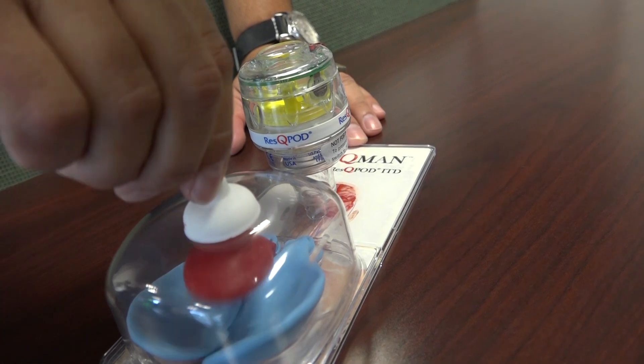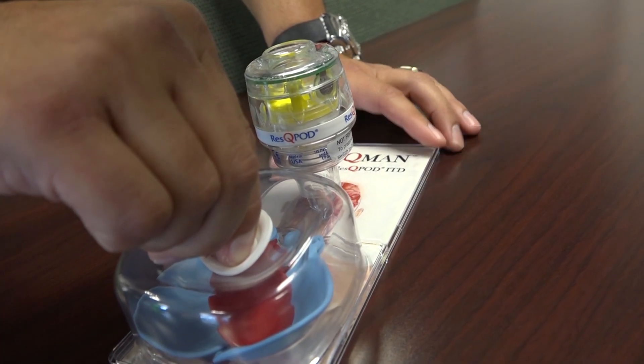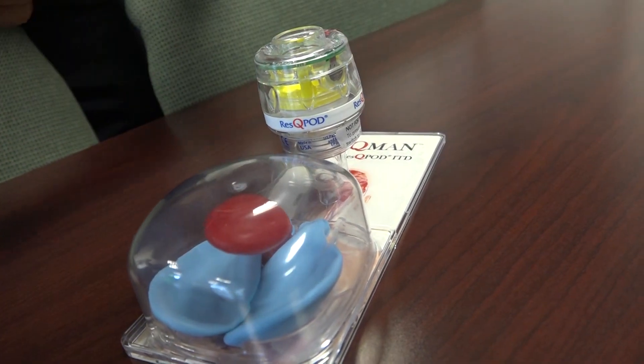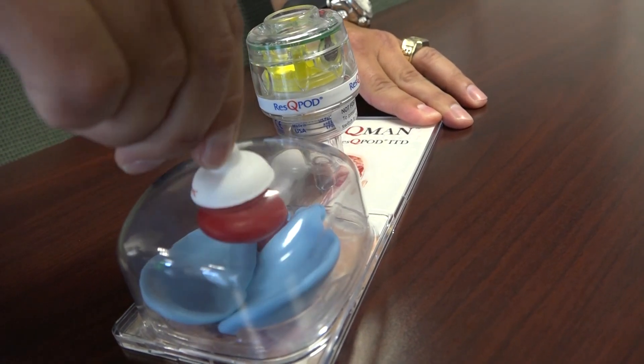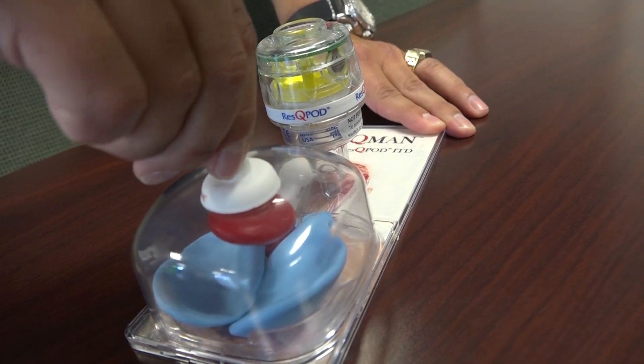The next step in this Rescue CPR process is basically a plunger-style CPR device. It looks different, but it utilizes the same concept as the rescue pod. When you press, you can also pull up past the neutral point to expand the chest further, which enhances the bellows effect that we see with regular CPR.